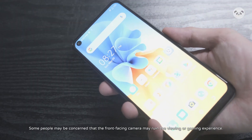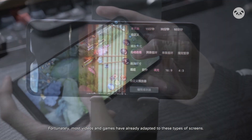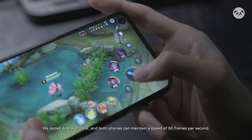Some people may be concerned that the front-facing camera may ruin the viewing or gaming experience. Fortunately, most videos and games have already adapted to these types of screens. We tested Arena of Valor, and both phones can maintain a speed of 60 frames per second.